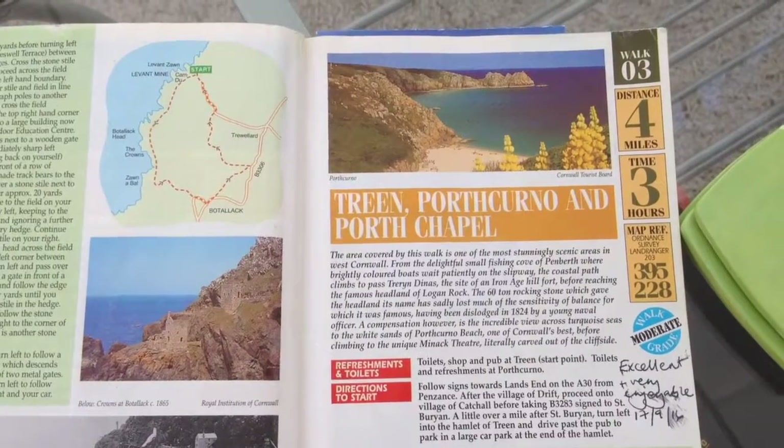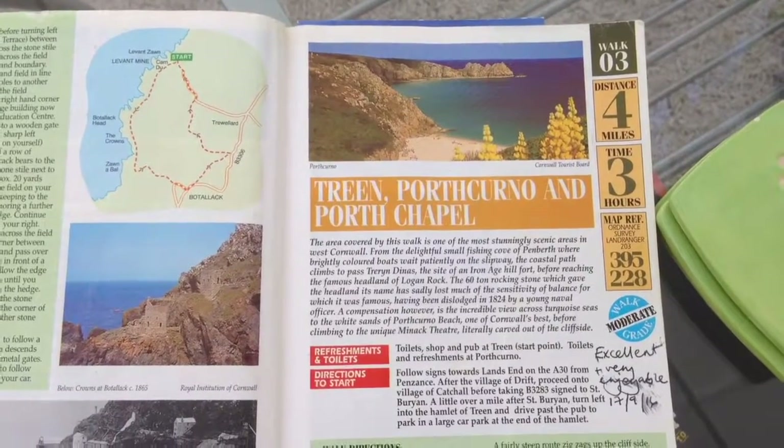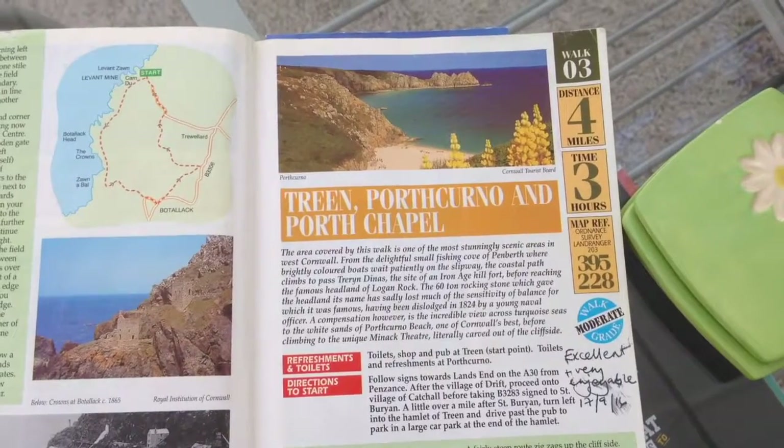Let's have a quick look at the walk instructions. We're going to park at Treen near the pub. It's a four mile walk, they reckon it takes three hours, there's a grid reference, rated moderate so we would expect some inclines.